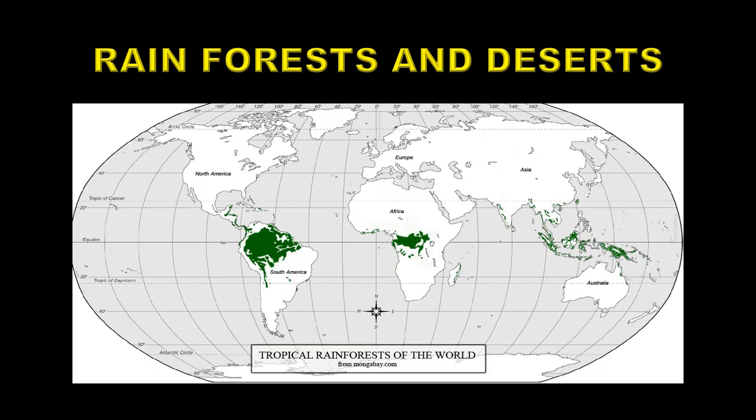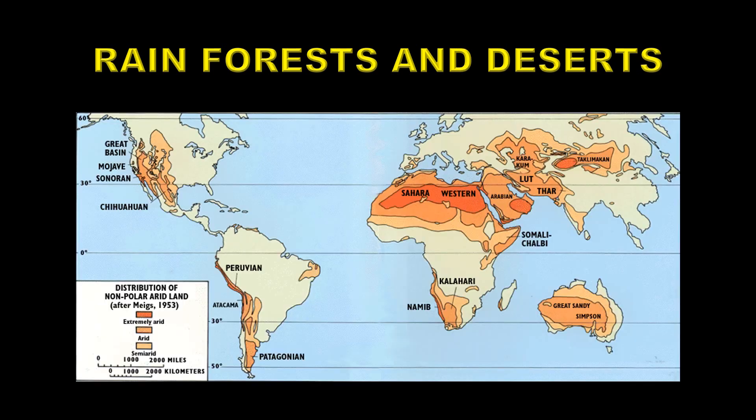If you take a look at the map where the rainforests are, you see that they are all clustered around the equator. Now if you then take a look at where the deserts are, strangely enough they seem to cluster around 30 degrees north and south.